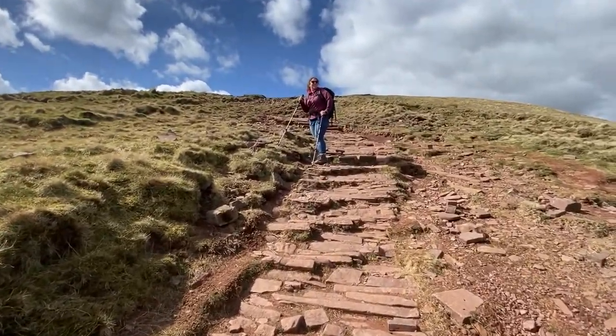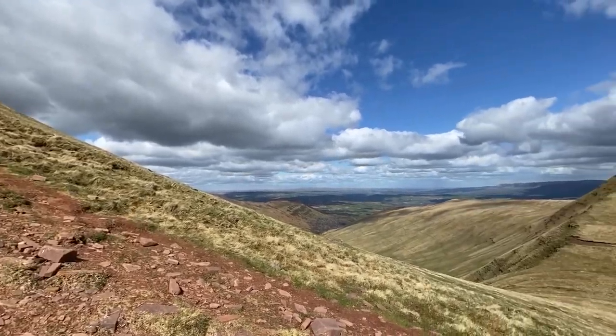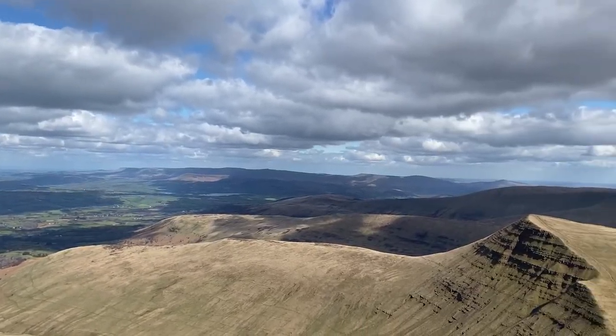We were really spoilt with the views on this day — it was stunning. It was so sunny the whole day and we just had these amazing 360-degree views, which was definitely a treat because it was the first mountain I'd climbed in a really long time.